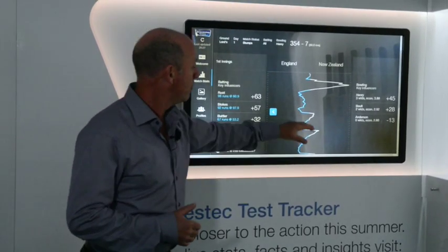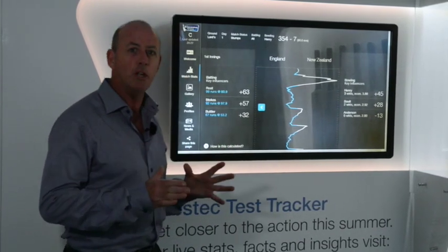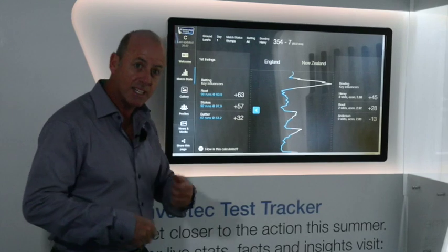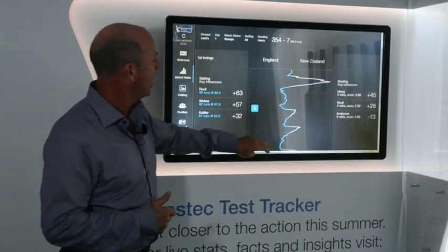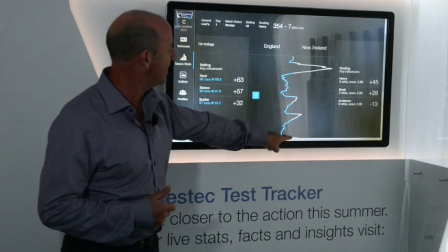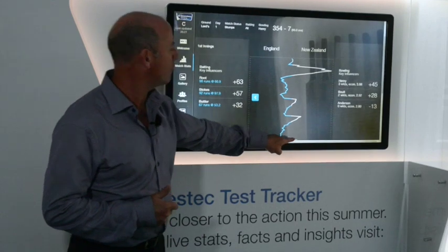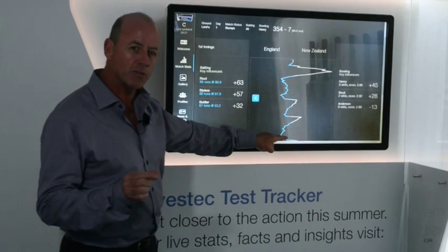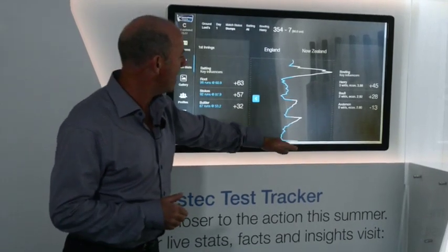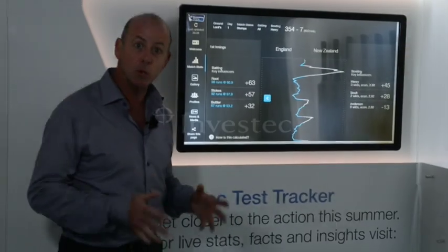Then Moeen Ali and Jos Buttler picked up the position again and played positively. The message throughout the day was that England really looked to be positive even when losing wickets — always trying to seize the initiative back. Buttler achieved that until right at the end of the day when he was out off the last ball, leaving England just fractionally in the red. But overall, you'd say they were pretty pleased with the day's play, and it's all to play for.